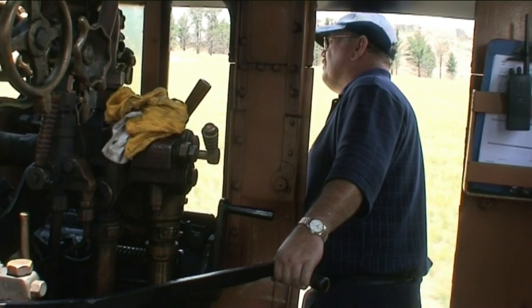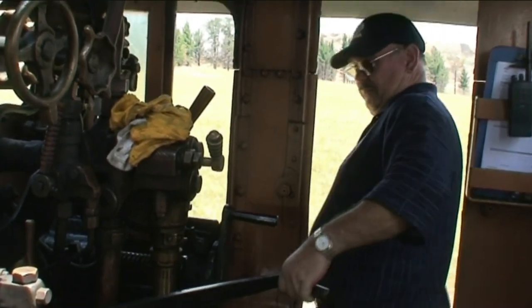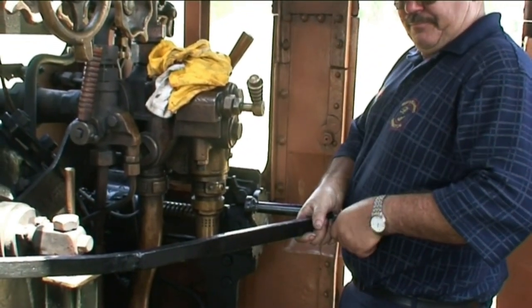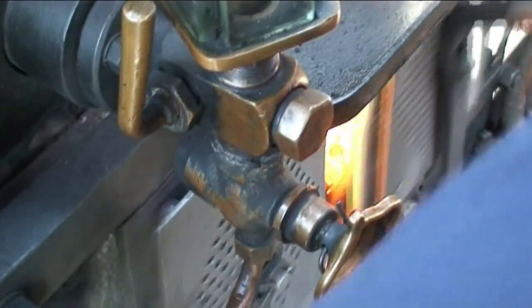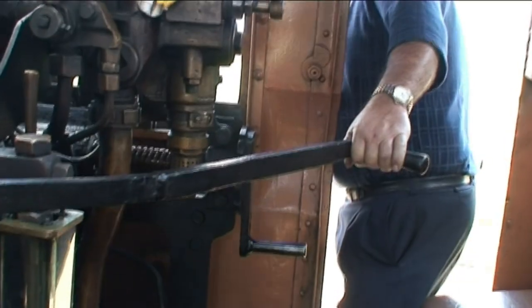The driver uses the reversing lever almost as much as the regulator so that he can control the power output of the locomotive. He maintains a short cut-off with the regulator wider open. He knows that the shorter the cut-off, the more economically the steam is being utilised, and therefore the less consumption of coal and water is required.